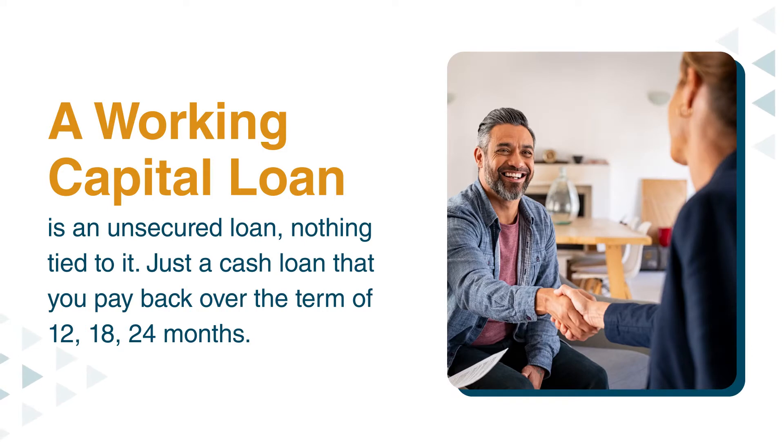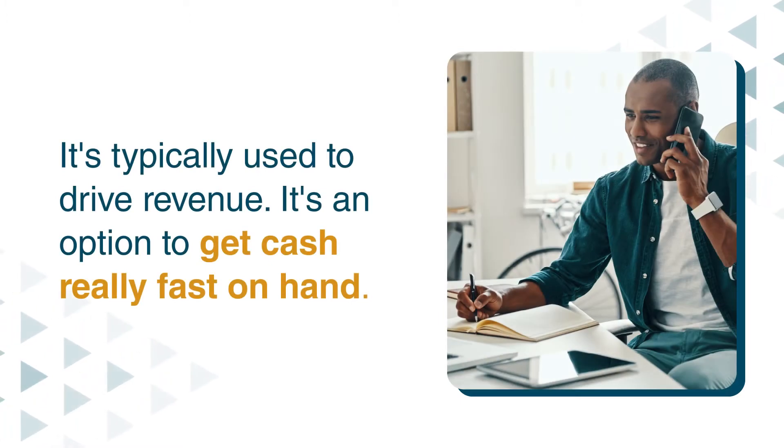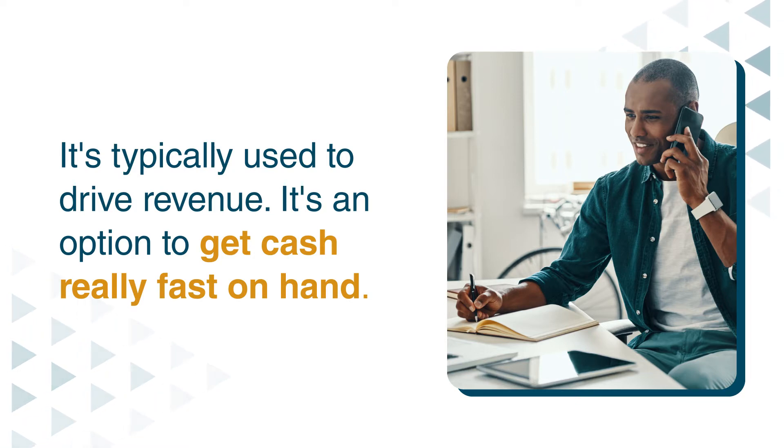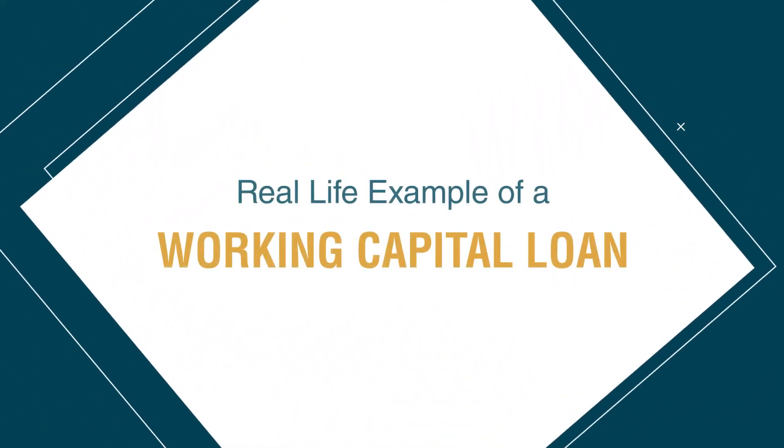A working capital loan is an unsecured loan — nothing tied to it. It's just a cash loan that you pay back over a term of 12, 18, or 24 months. It's typically used to drive revenue. It's an option to get cash really fast on hand — different from a standard bank loan or a business line of credit, where that typically takes some time to get approved and get that money on hand.